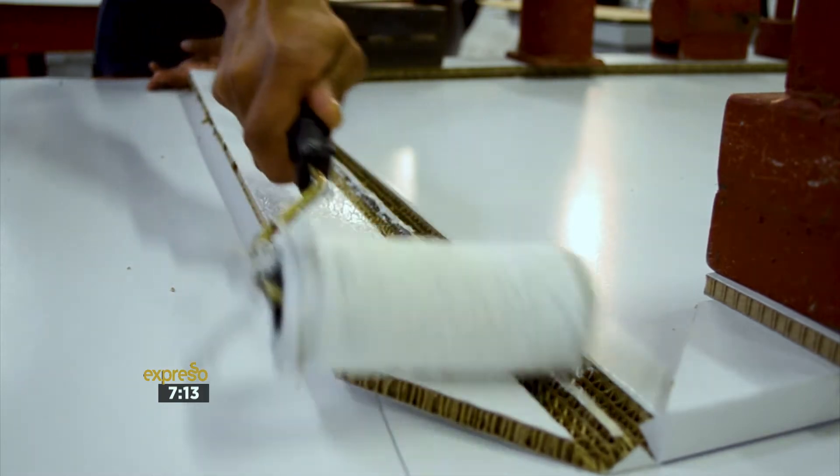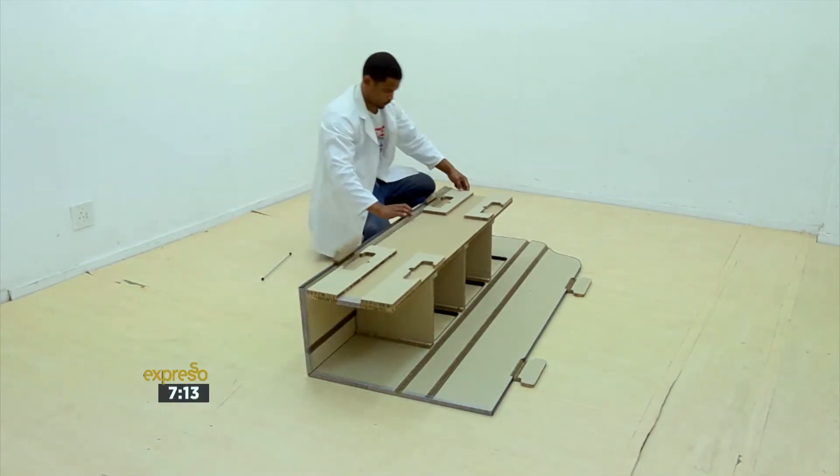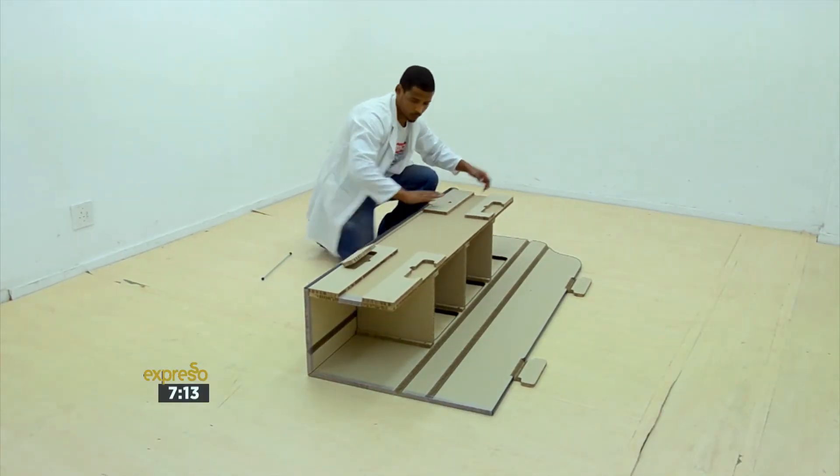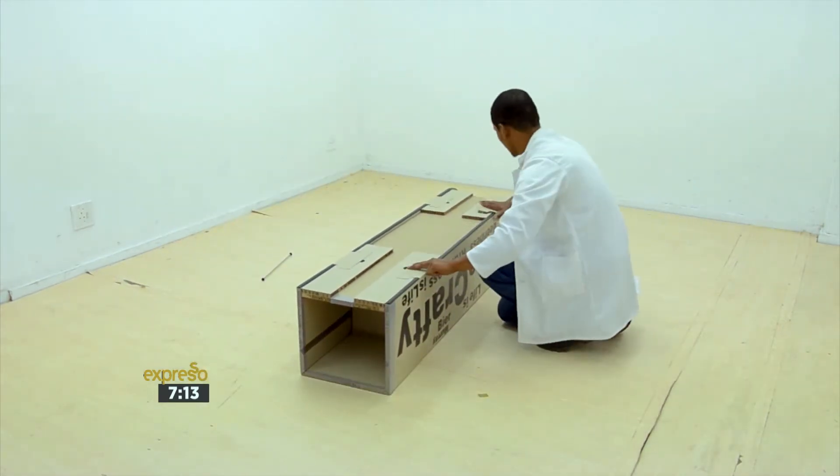Engineered fiberboard from repulped paper — post-consumer paper: your cereal boxes, corrugated boxes, magazine covers. That's our raw material. We take that through multiple processes and develop structural boards made out of that ingredient. It avoids landfill, it avoids the ocean. There's no point using a material that's going to be used for three or four years but lasts 20,000 years.